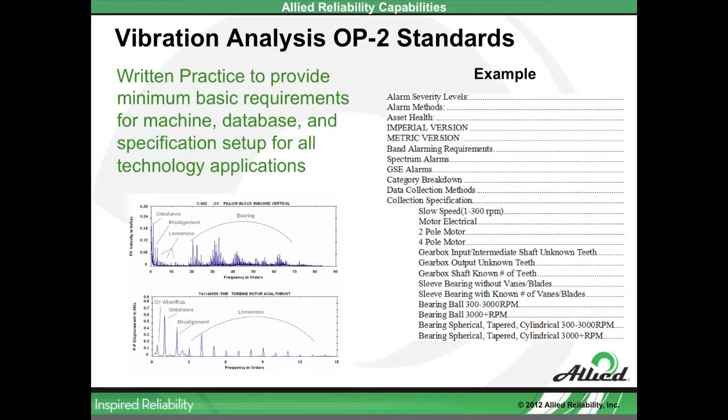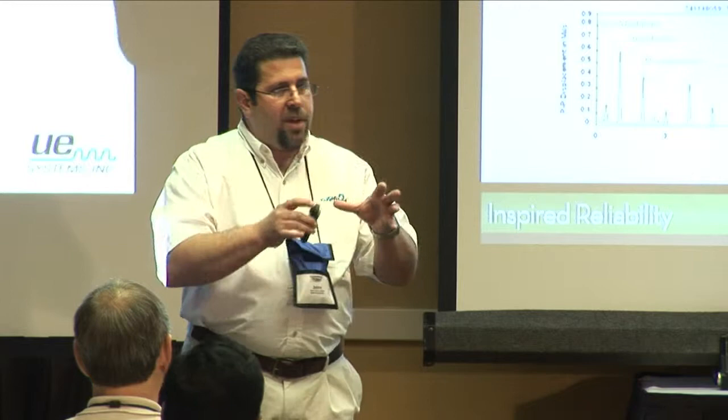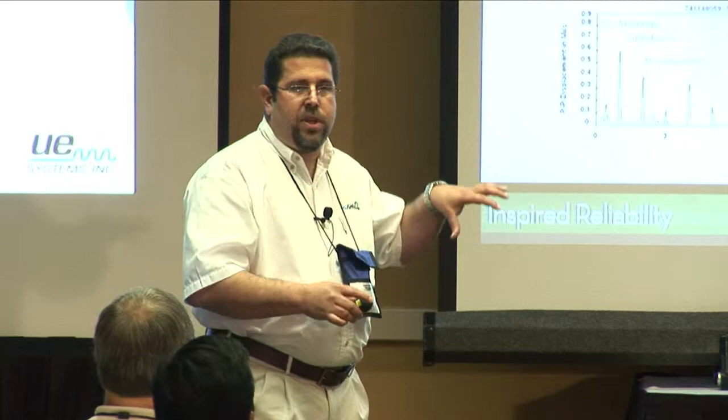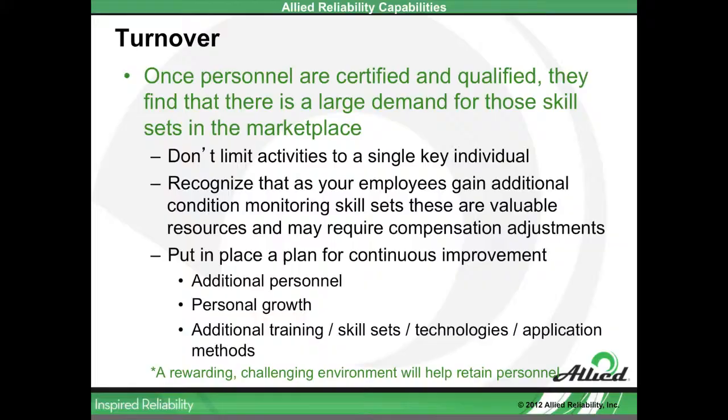This is an example of an OP2 standard. A technology standard should spell out from soup to nuts: how do I develop my database, what are my collection parameters, what are my alarm parameters based on certain equipment types? Every aspect of that applied technology should be developed with a process and procedure that our folks need to follow. That takes the ambiguity out of program implementation and ensures that as long as we have certified, qualified, and trained individuals with appropriate knowledge and experience, they can perform that task consistently and effectively — and that generates positive results.